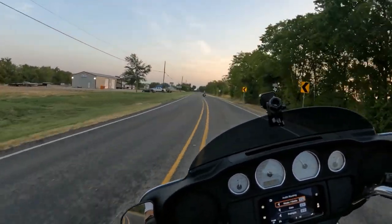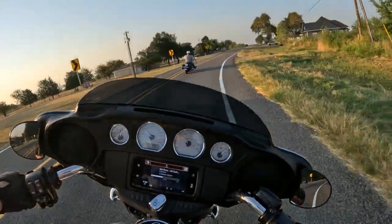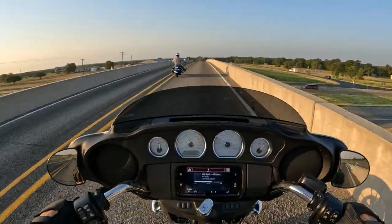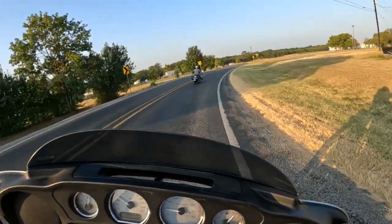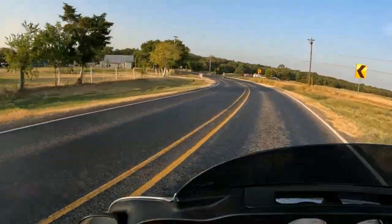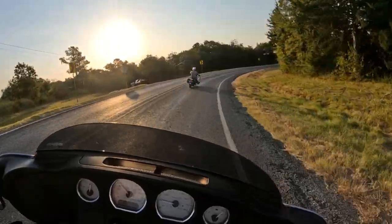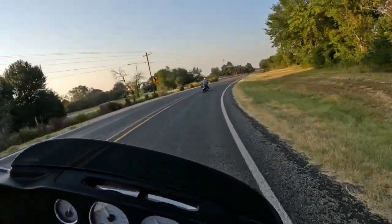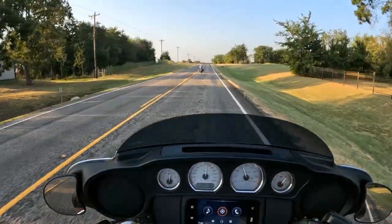I had two GoPros going — one on the windshield and one on my helmet. The one on the windshield was vibrating something crazy. I kept a few videos from it because I wanted to capture the Harley Davidson rumble, and those videos captured some really good exhaust sound so I had to use it. You can tell when it switches back to my helmet cam — the vibration from the windshield GoPro is noticeable.